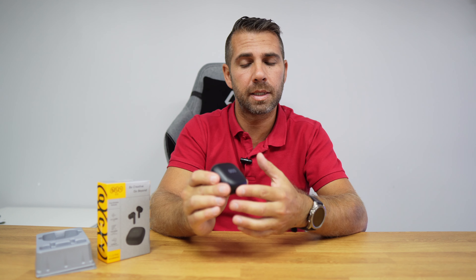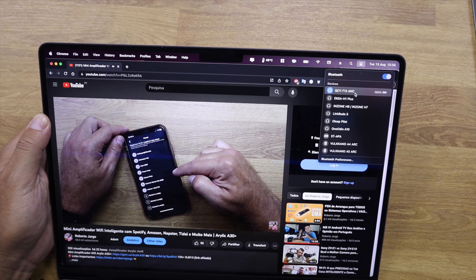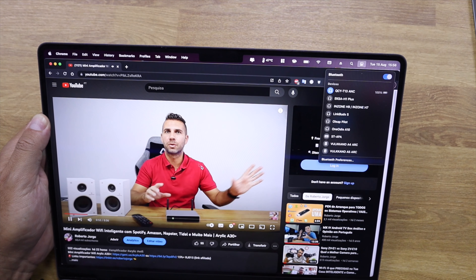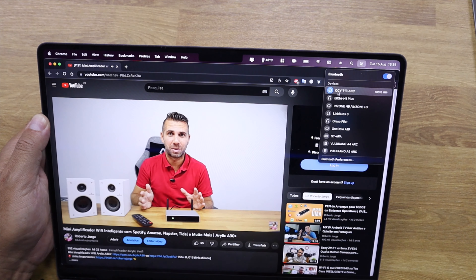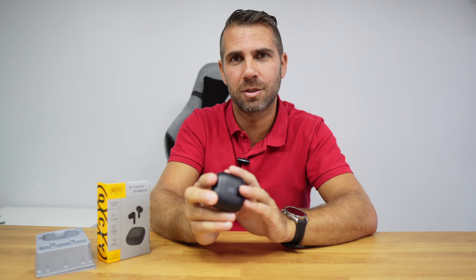The microphones on the earbuds also have noise cancelling, so if we are outside it will block some of the wind and surrounding noise. Besides that, they are low latency, which means we can watch YouTube, Netflix, or any other multimedia without sync issues. I tested with YouTube and some Netflix series and the audio is completely synchronized with the image — another great experience that we sometimes don't get on lower budget earbuds.